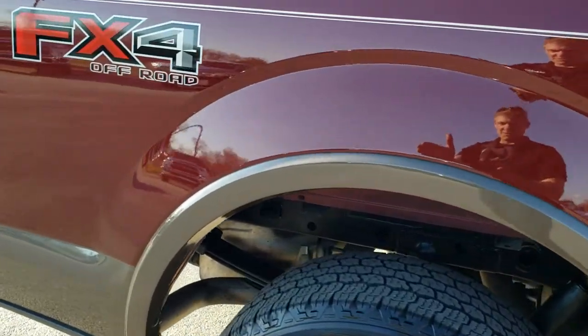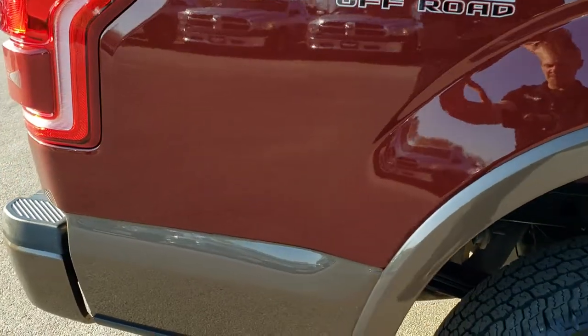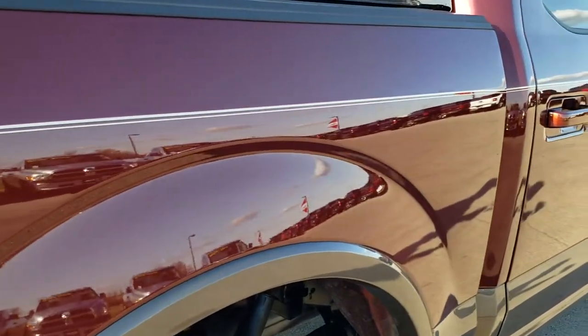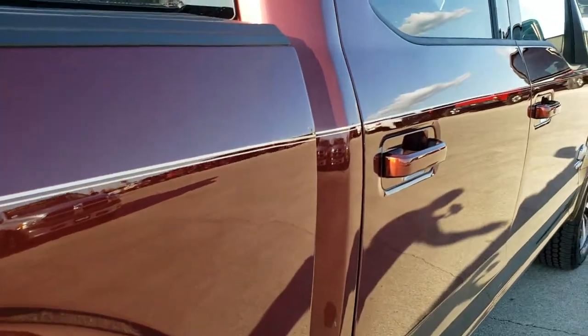We take these HD videos so if you are far away or even if you're close by and just cannot make the trip down, you can still see the truck, hear the truck, and have confidence in the vehicle that you're looking at before you even get here.